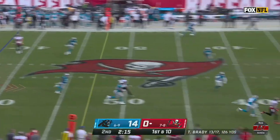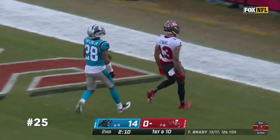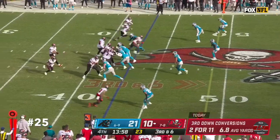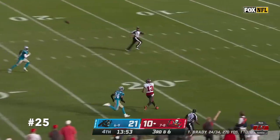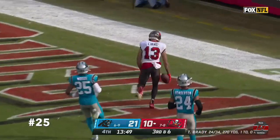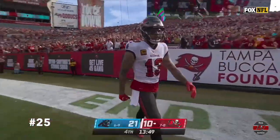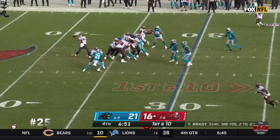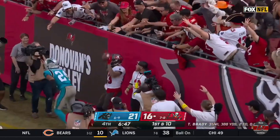Brady loading up, going deep. Evans is open. He's got it. In for the touchdown. Third down here. All day. Brady letting it fly. Evans is open again. He's got it — Evans inside the 10. And he scores. I think they're back. Panthers drop. Brady going deep. Evans again. He's got it. Number three.